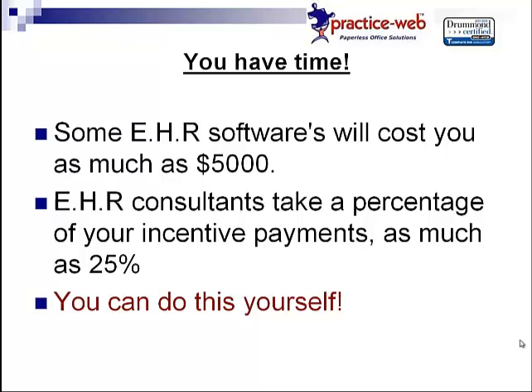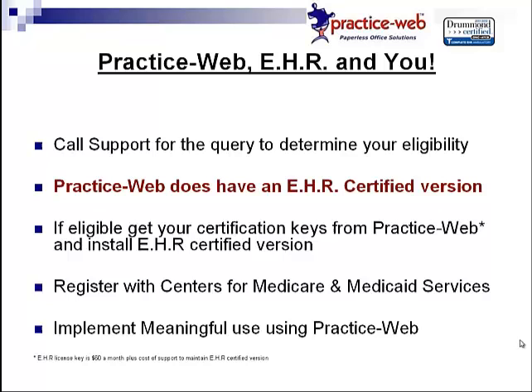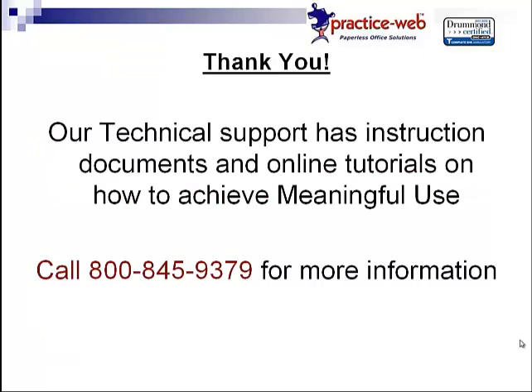Now that you're an educated eligible professional, let's assume that you ran the query and you are qualified to participate. What do you do now? PracticeWeb does have an EHR certified version, and because of reporting requirements, you will need to have the specific EHR certified version of PracticeWeb. You'll also need specific identification numbers known as keys — you'll receive one for yourself as a provider and one for your practice every quarter, as long as you're certified and participating in the program. Once you are registered, it is time to start implementing Meaningful Use. You can call PracticeWeb Technical Support to get more information on what it will take to implement Meaningful Use. Good luck, and thank you for using PracticeWeb.